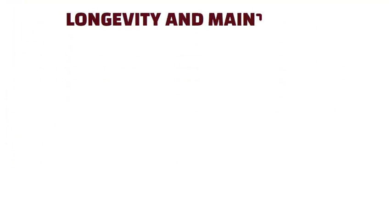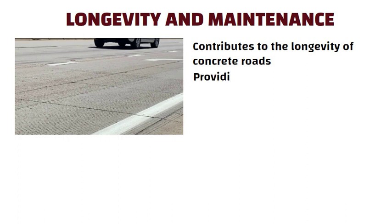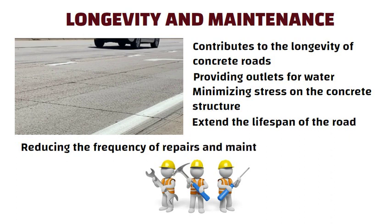Longevity and Maintenance. Last but not least, the incorporation of grooves contributes to the longevity of concrete roads. By providing outlets for water and minimizing stress on the concrete structure, grooves help extend the lifespan of the road, reducing the frequency of repairs and maintenance.